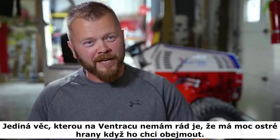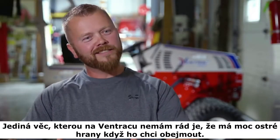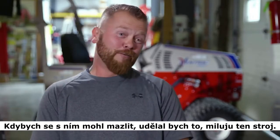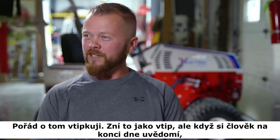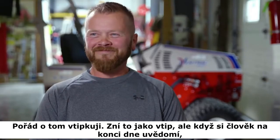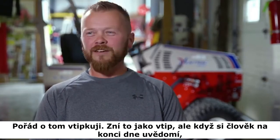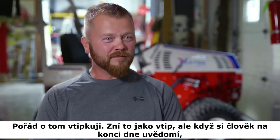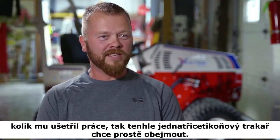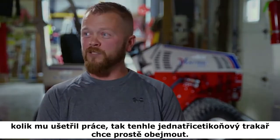The only thing I don't like about Ventrac is it's a little sharp when you try to hug it. Just because if I could cuddle with it, I would. I mean, I love that machine. I joke about that all the time. But at the end of the day, after a long day of avoiding physical labor because of this — basically a 31-horsepower wheelbarrow at times — it really does make you want to hug it.